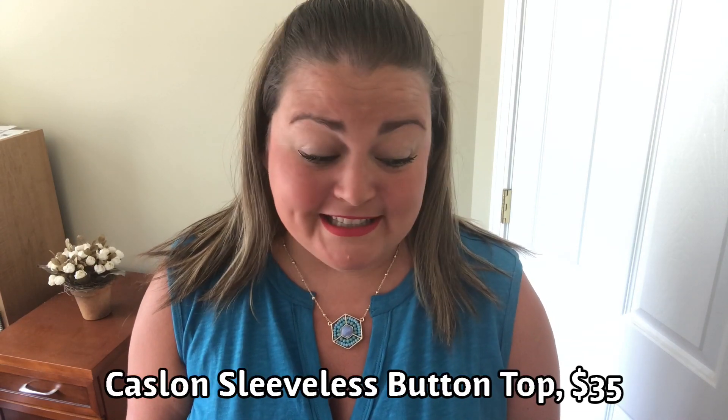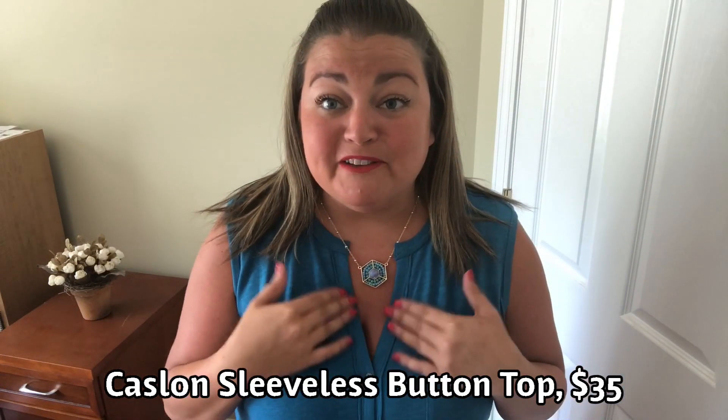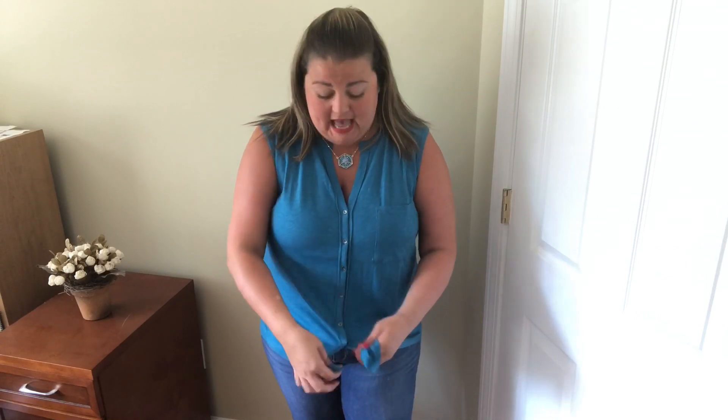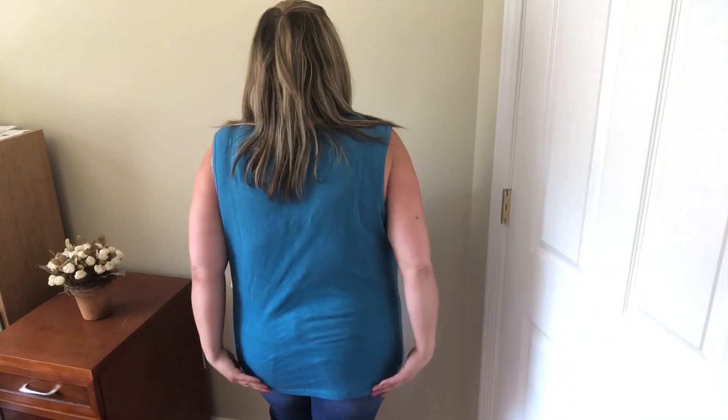So this first top is by Caslon — this is the sleeveless button top. It's an extra large in the color teal, $35, and a hundred percent cotton. I love the neckline — I love my V-necks — and the top has functional buttons that go all the way down. I like the tank style where I can probably get away with wearing this to work. I love the color. On the app it was shown tied, so I tied it and I think it looks pretty cute. I'd probably wear this with white pants. It's a great length, covers what it needs to in the back. I love the color and the price — what a great price for Trunk Club. I like the Caslon line.